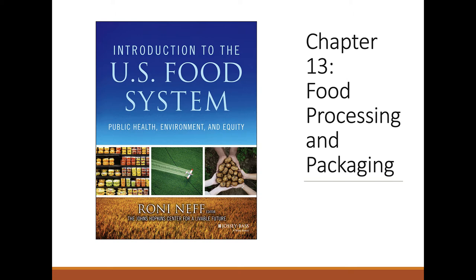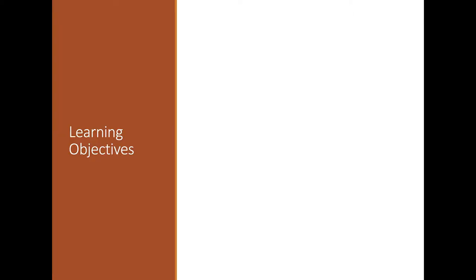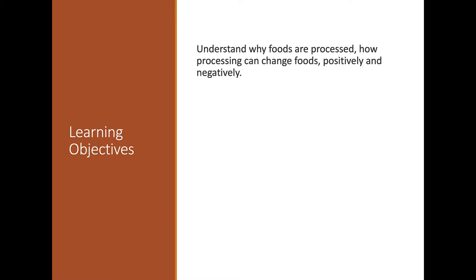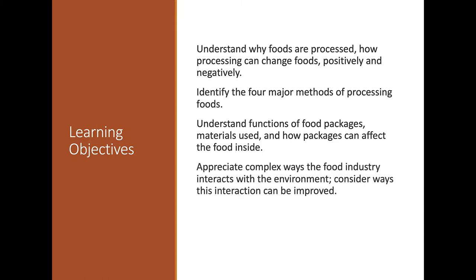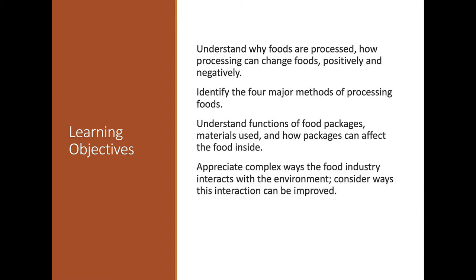We'll cover chapters 13 and 14, starting with food processing and packaging. I think these two chapters are the hardest for students to relate to. The learning objectives include understanding how food is processed, whether it can be positive or negative, the four processing methods, different packaging materials, and how packaging affects the environment.